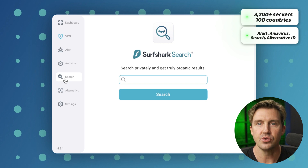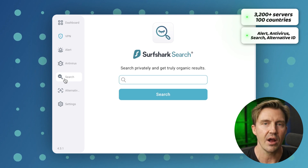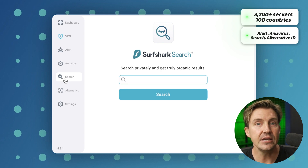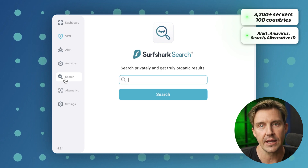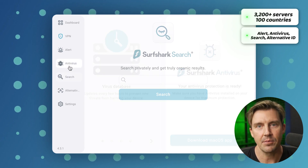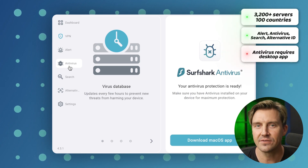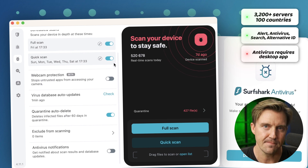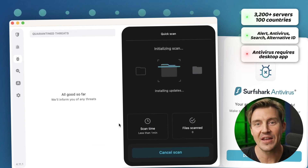These tabs are dedicated to additional features that filter out malware, notify you about breaches, and clean your search from malicious links. But the Antivirus tab doesn't have full functionality in the extension — it's better to get the app to fully protect your PC. This is a lot to unpack, and that's why it might be a little hard to figure out how to use this VPN for Chrome. I can't recommend the Surfshark Chrome extension for beginners because they might just get lost in it.